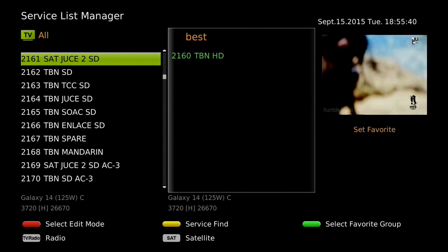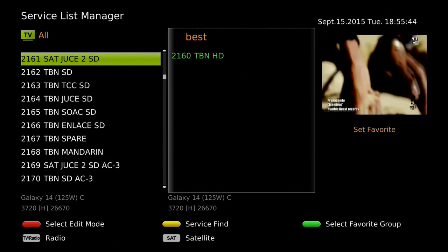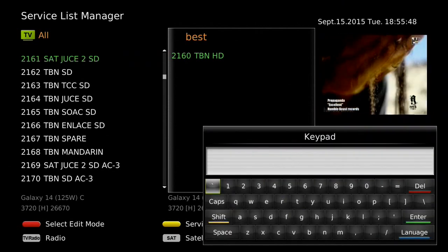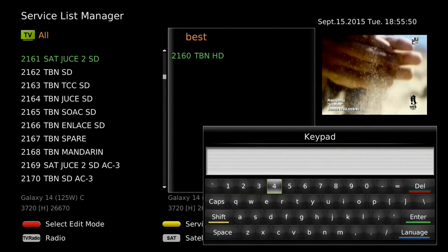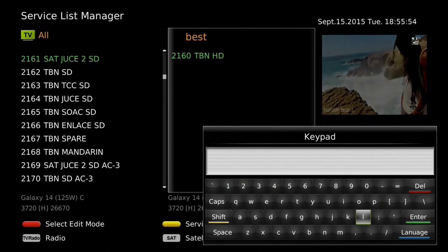Once at least one channel has been moved to the favorite group, that group becomes active. You can search for a channel name in your receiver database by pressing the yellow button and entering the first letters of the channel name you are looking for, then pressing enter.